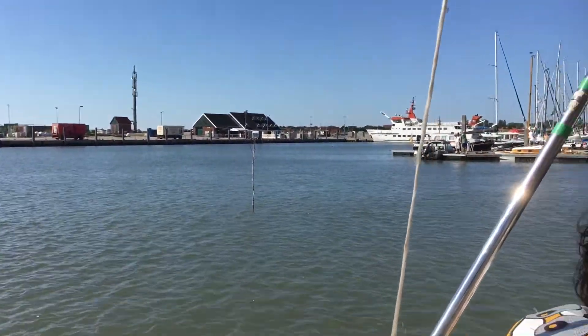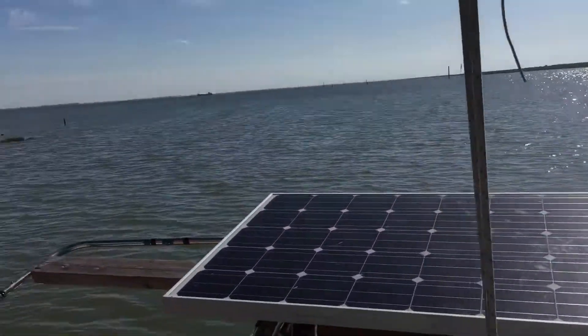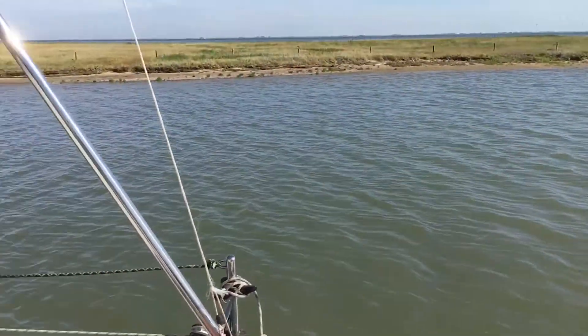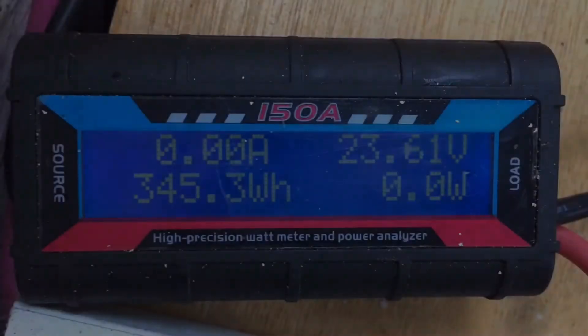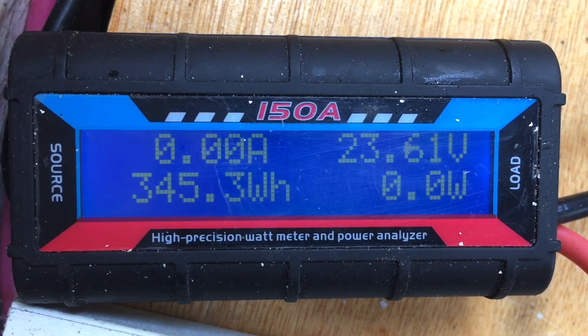We've arrived at Spikarug Marina, or rather just outside it — we're anchored here. You can see at the end of all of that we've got 23.61 volts left in the battery, which is very well charged. This also shows us how much power we've used: 1,345.3 watt hours over seven hours, which is around about 200 watts per hour. 200 watts per hour isn't very much at all — we could have kept going for days. I think that's one of the best solar sails I've ever done.